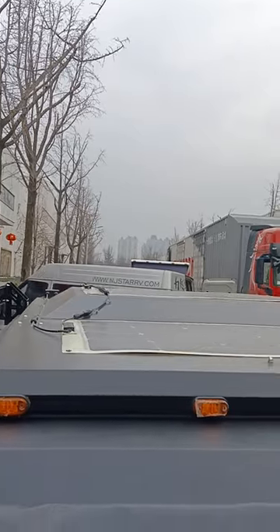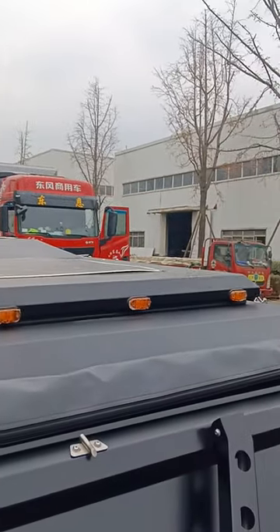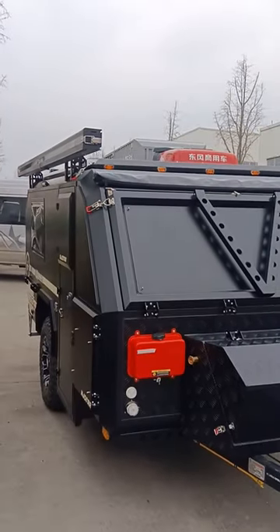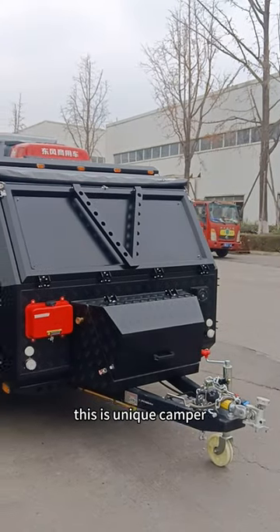Here, this is the roof. This is a unique camper.